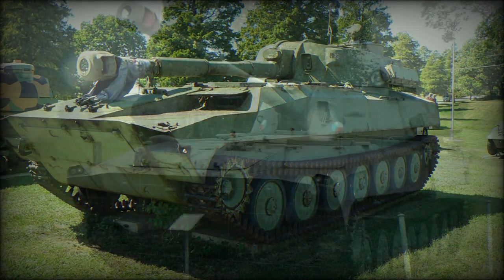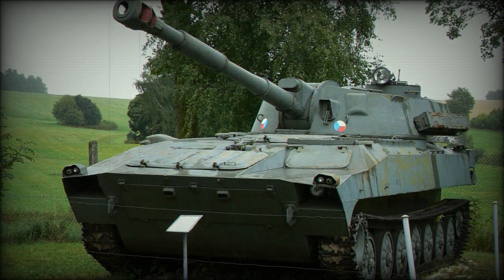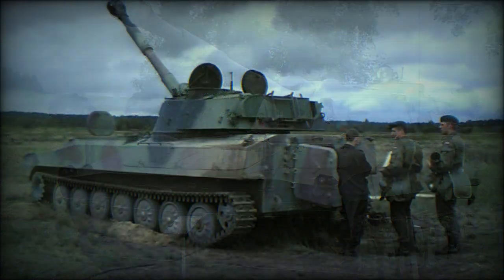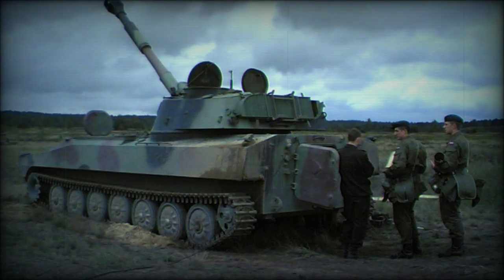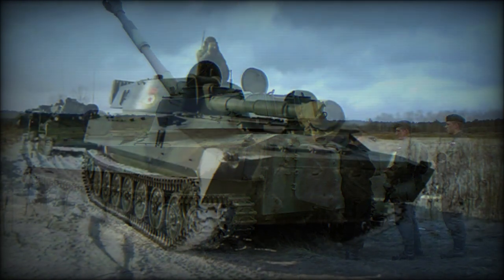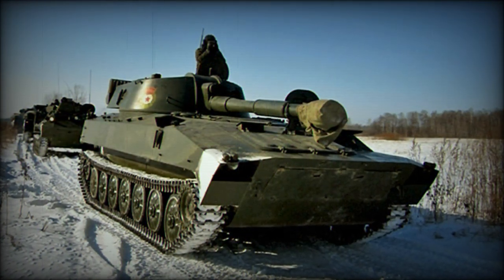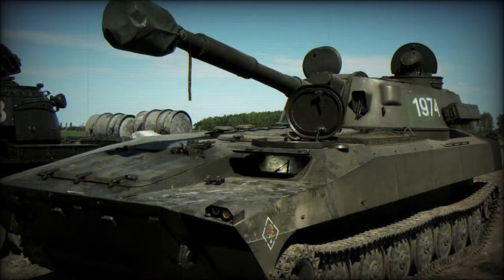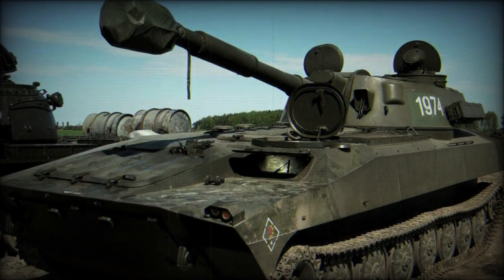Operators beyond the Red Army included various satellite nations, communist allies, and Soviet-friendly nations the world over. The initial 2S1 prototype was completed in 1969, and the type entered service with the Red Army sometime in the early 1970s. Once in operational service, the 2S1 was available in large numbers.